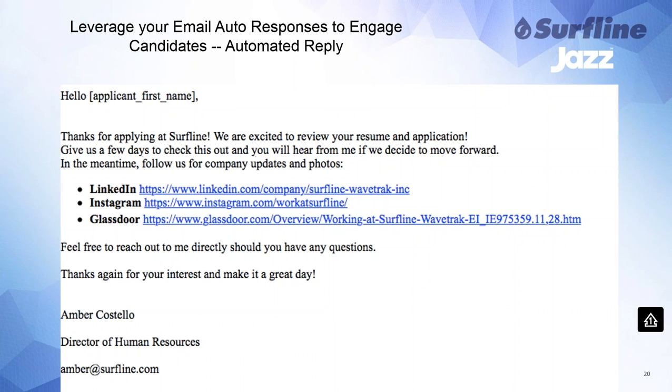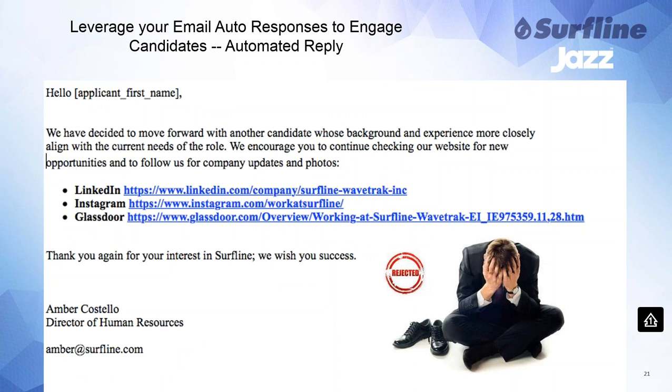As Lila mentioned, here are a couple of examples of how I've leveraged auto-response templates to create employment branding awareness. This is our auto-response when someone applies — I've customized it with links so candidates can follow us on LinkedIn, Instagram, and Glassdoor, and I've included my direct contact information if they have any questions. I like to really build a positive candidate experience. And this is a rejection email I send out as well — trying to make it really positive. It didn't work out right now, but that doesn't mean it won't in the future, encouraging them to stay in touch and follow us on social media.